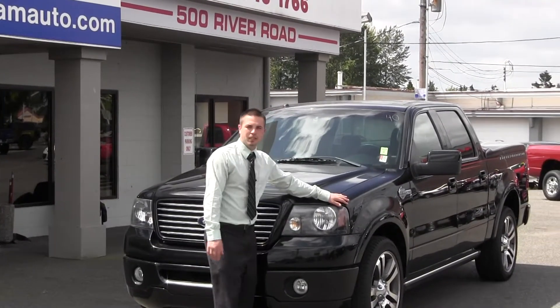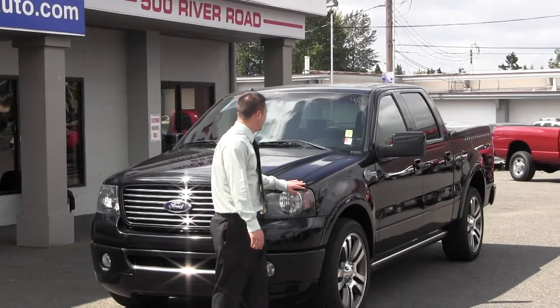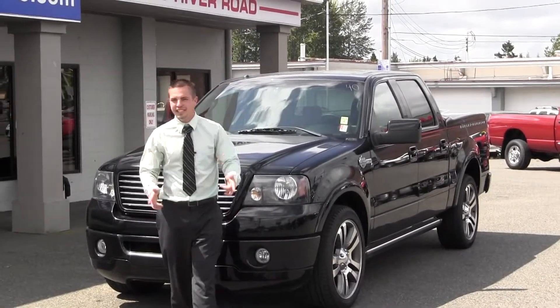Good afternoon. Thanks for looking at my ad. My name is Austin down here at Truck Country in Puyallup. Right now we're looking at the '07 Ford F-150 Harley Davidson.